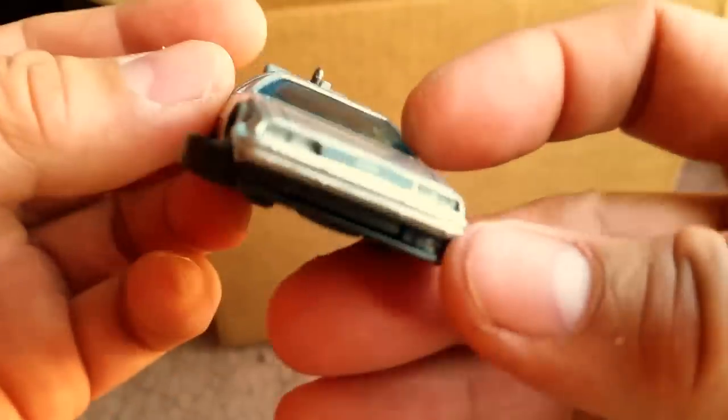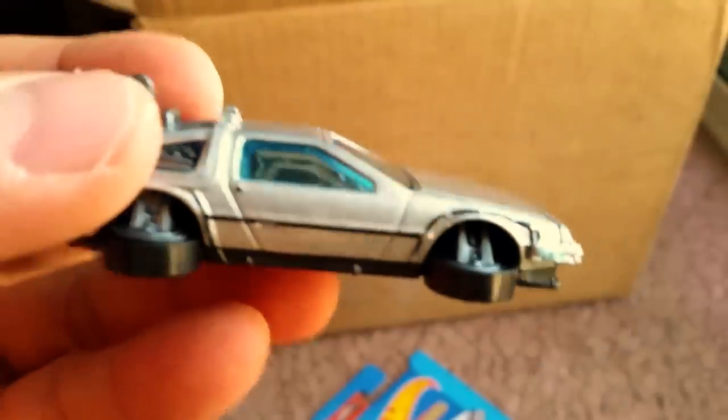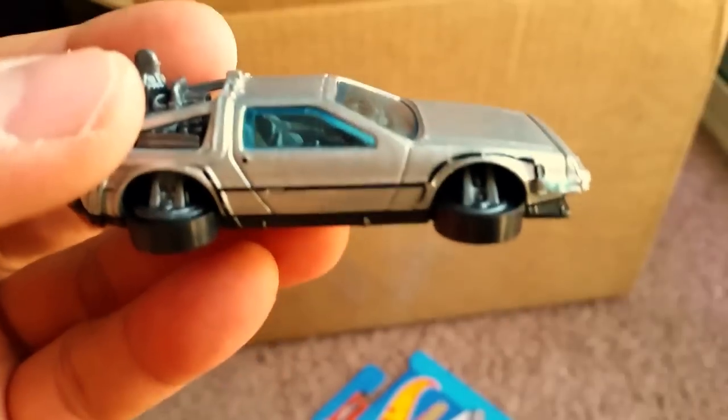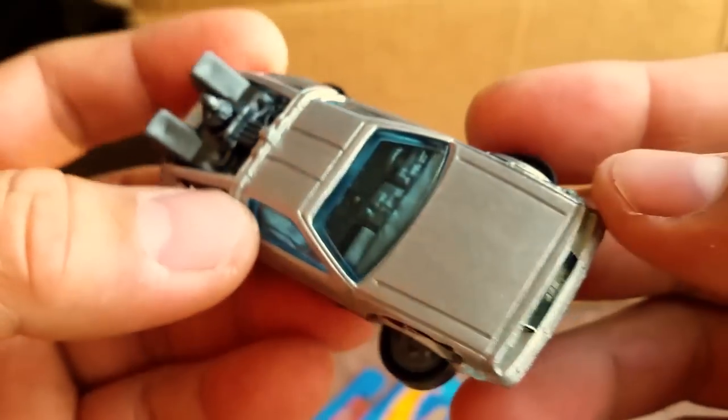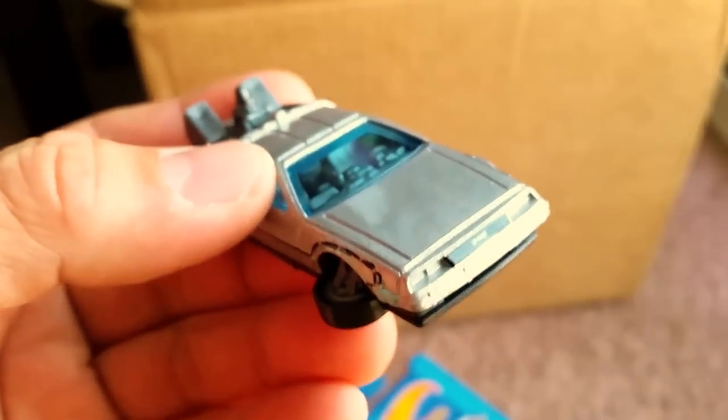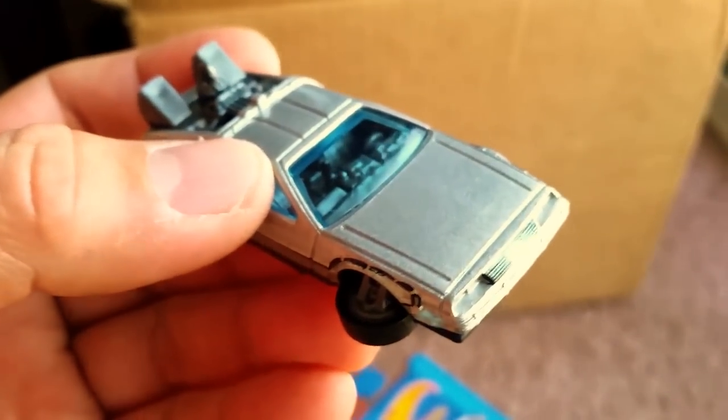I don't even remember the theme song to the movie, but here it is — look at this amazing, amazing, amazing Hot Wheels casting. I gotta say, this is one of those rare occasions that Hot Wheels really gets it right, and they did it this time.